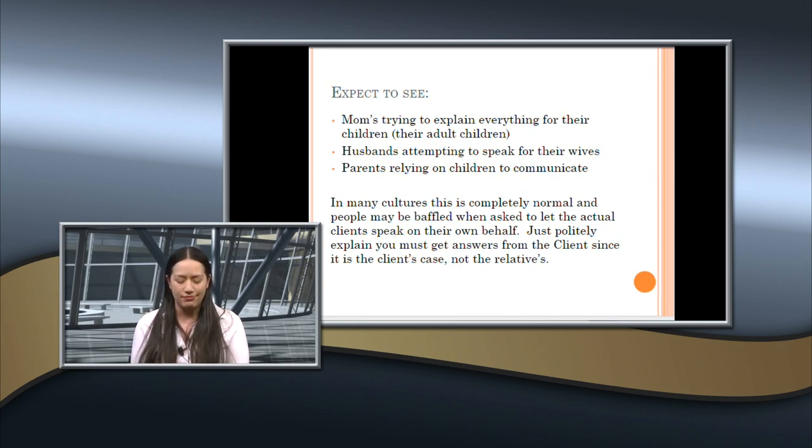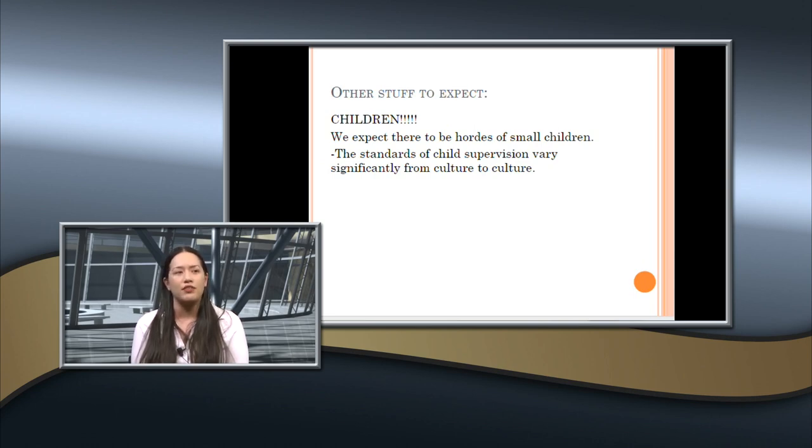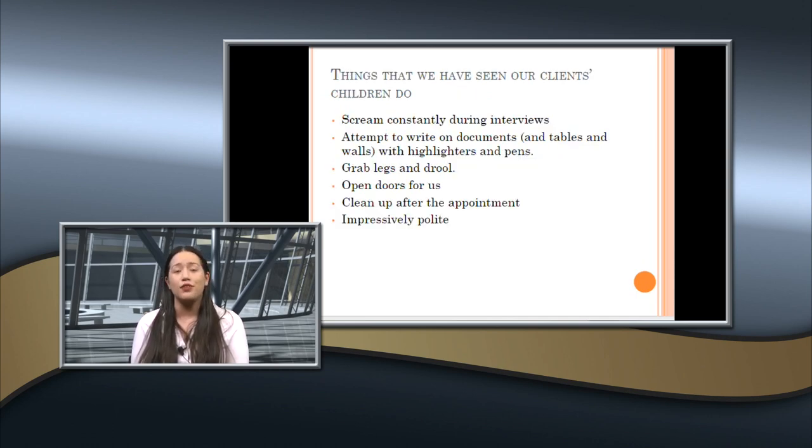Make sure you are always talking to the client directly. There will be lots of children — we have a childcare area in the student lounge. Culturally, standards of childcare can vary; in some cultures, it's okay for an 8- or 9-year-old to watch younger children, so don't be surprised. We've seen children scream during interviews, attempt to write on documents and walls, and grab legs — but we've also seen them open doors, clean up after appointments, and be impressively polite. Expect a mix of the positive and the negative.